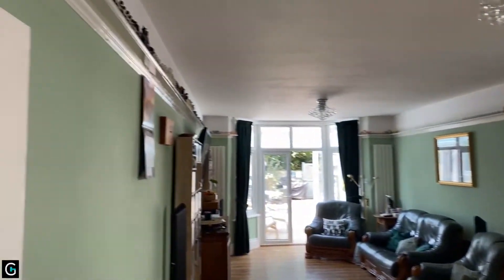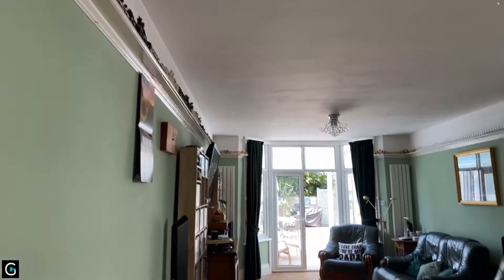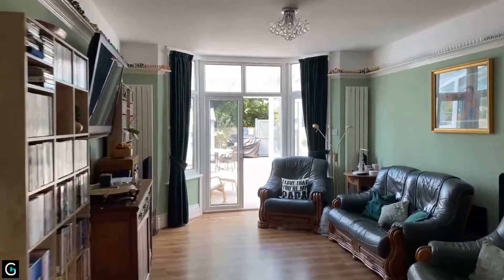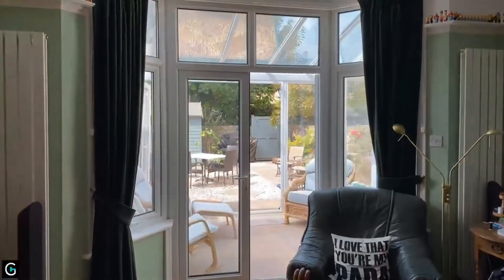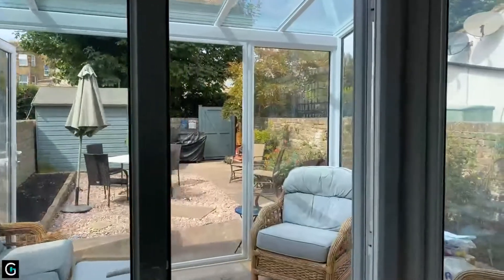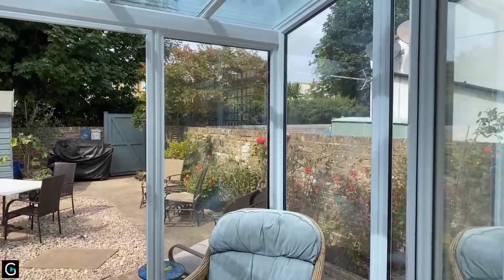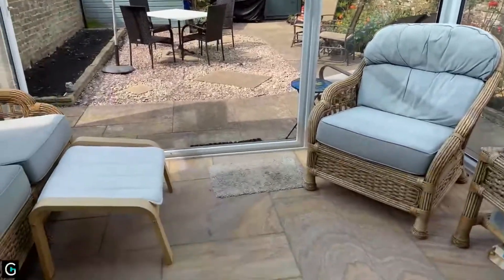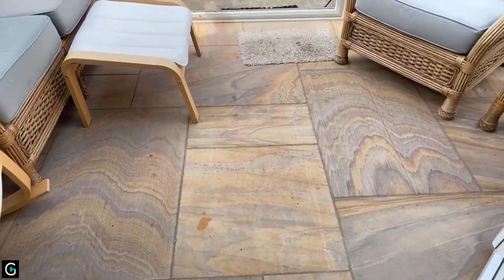You've got a lovely original plate rack running around the top of the room there, leading us down to the bay where you've got French doors out to a lovely little conservatory measuring 12'1 by 8'6. A real sun trap out here — the garden is west facing so it gets all the afternoon sun.